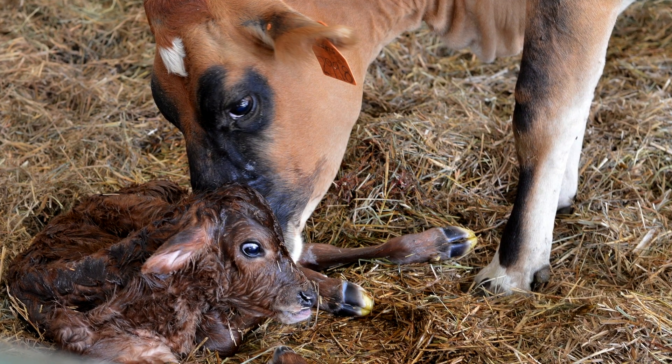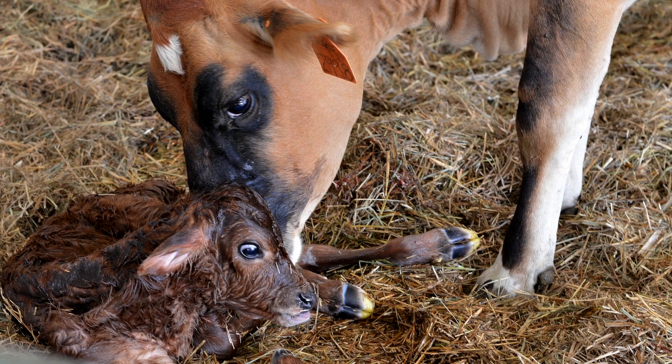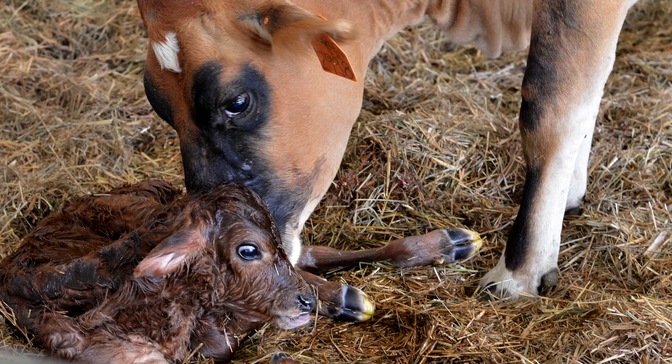Back to the backwards calf — that's one that, yes, we can deliver, but we need to understand the physiology and the anatomy of the cow and the calf as that calf is going through the birth canal.